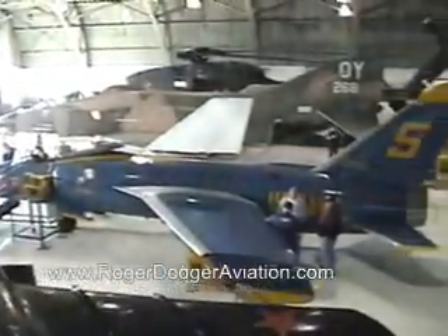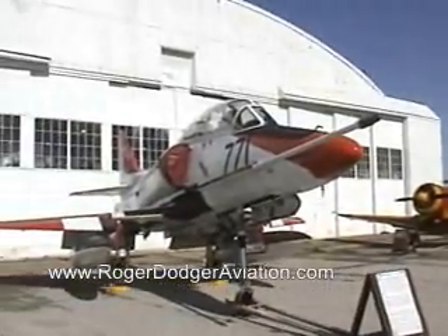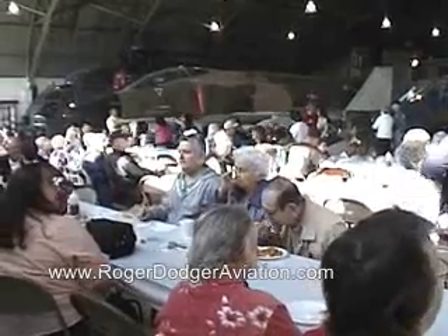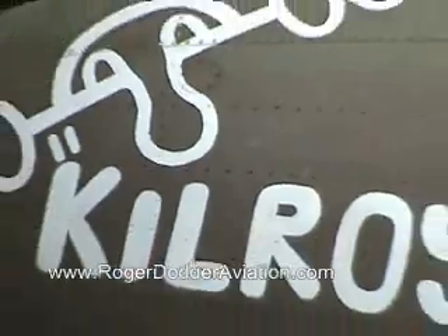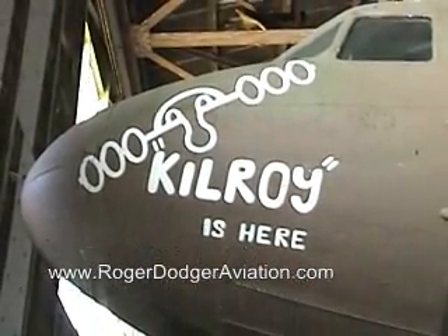It's based at Forbes Field, which is an old military base, and it still looks like a military base a little bit because of the way the buildings are set up. They had a well-attended pancake breakfast, and these are some video I took from the pancake breakfast, complete with local celebrities.